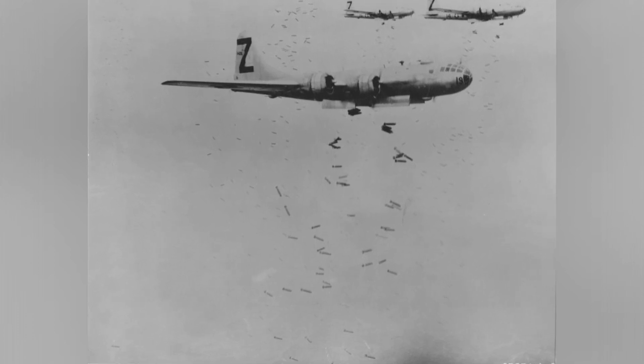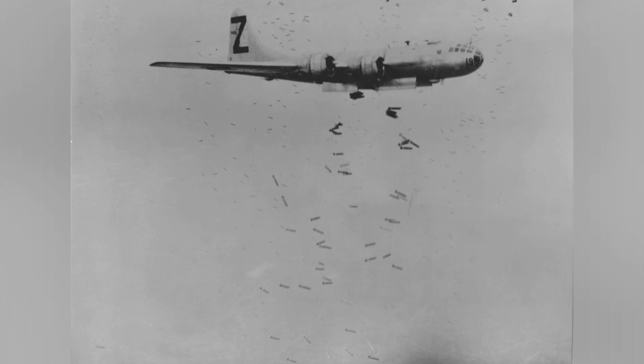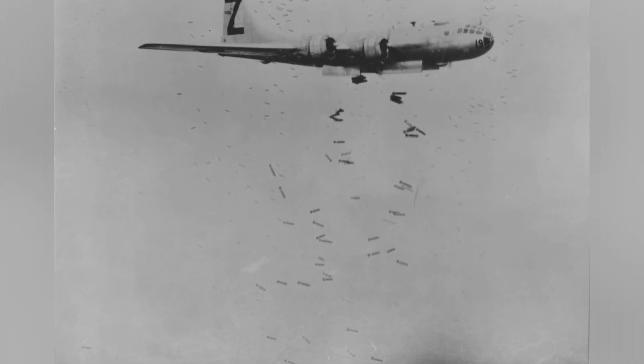On May 29, 1945, some B-29 bombers from the U.S. 500th Bomb Group were seen dropping incendiary bombs over Yokohama, Japan.